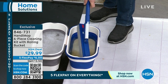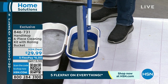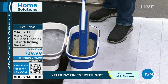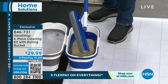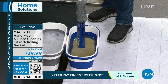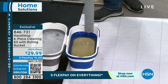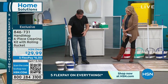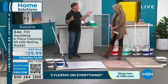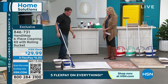Instead of throwing the mop head out, bring it over to the rolling bucket — it's included. When you wet it, all the crumbs and big particles fall off into the bucket because it's so saturated it releases them. To wring it out, just pull up on the handle and you squeeze the dirt out. Look at all the dirt that comes out — that is deeply satisfying. Now you're back to a clean mop head.